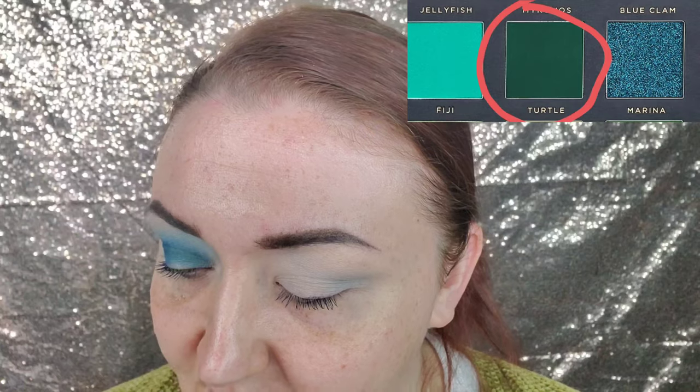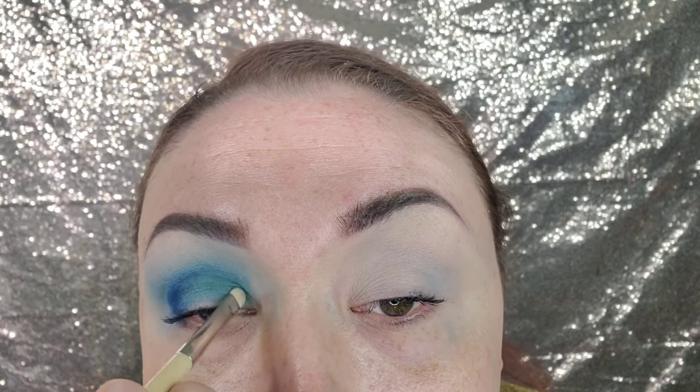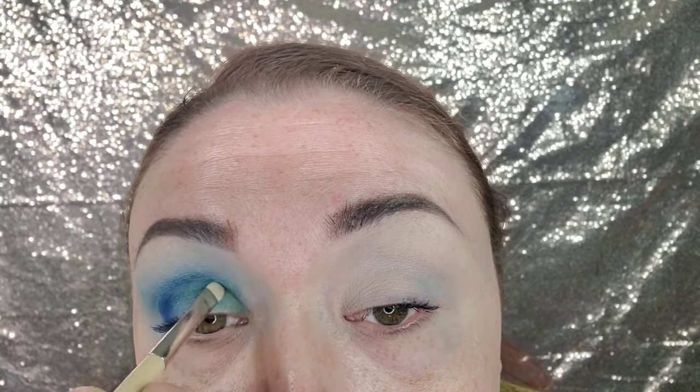I'm going to focus more on the inner part of the halo. I want it a little greener, so I'm going to dip into Turtle and Seagrass from the Ace Beauty palette, using a smaller detail brush and keeping it closer to the inner corner so it fades into a pop in the inner part.